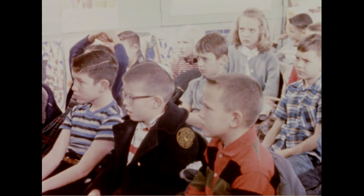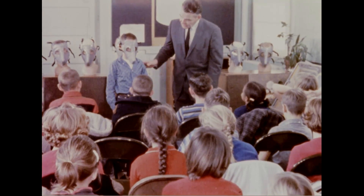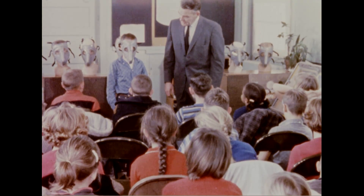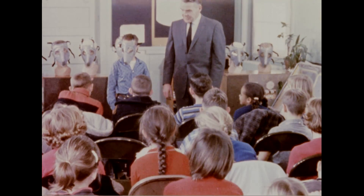Volunteer children from the families of servicemen are participating in the test with the consent of their parents. To allay any distrust in the minds of the children, the speaker, in explaining the test to be made, points out that there is nothing either risky or unusual about wearing a mask.